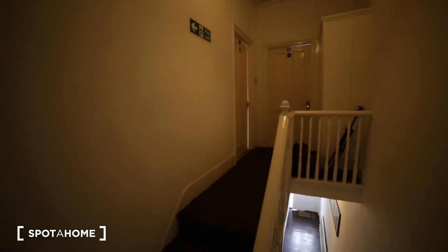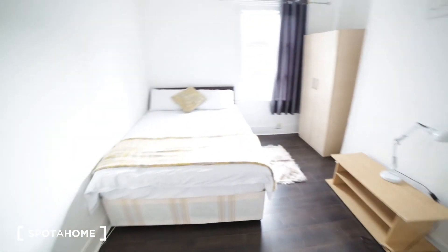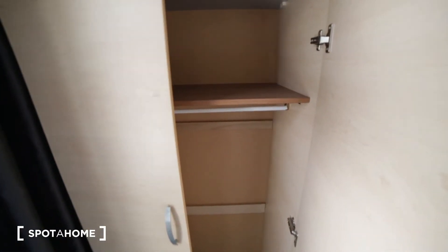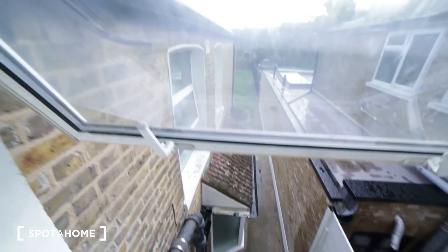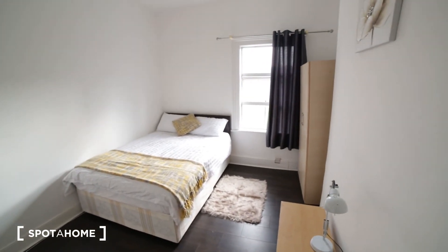Here we have two rooms: room four and five. Room five is occupied. Now I'm gonna show you bedroom four, which is medium size, similar to bedroom two. We have very nice wooden floor, radiator, chest of drawers, a small coffee table, and a standalone wardrobe to store all your clothes. There's a double-glazed window facing the garden and a double bed. That's the view of the room from the other side.